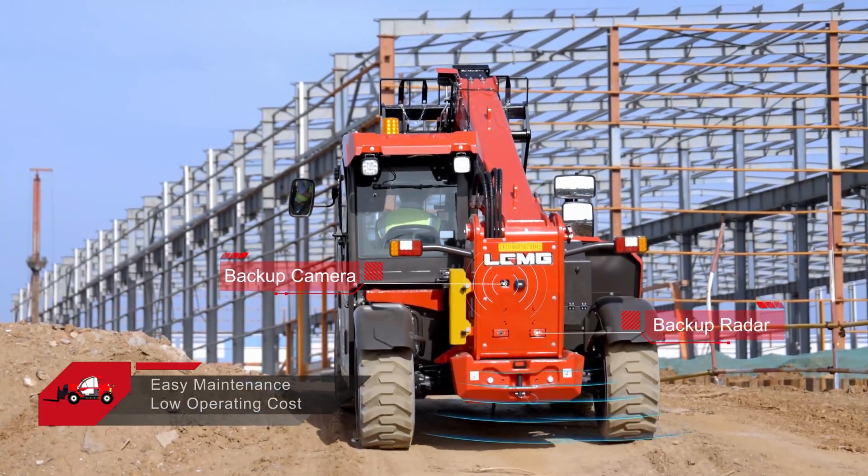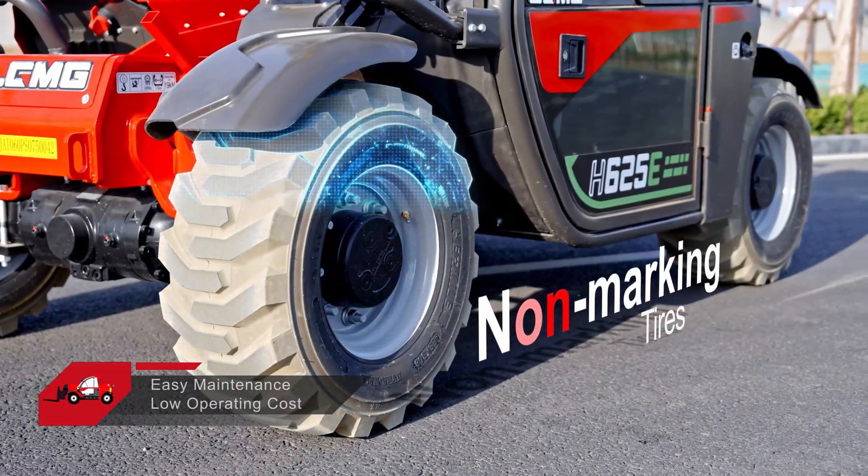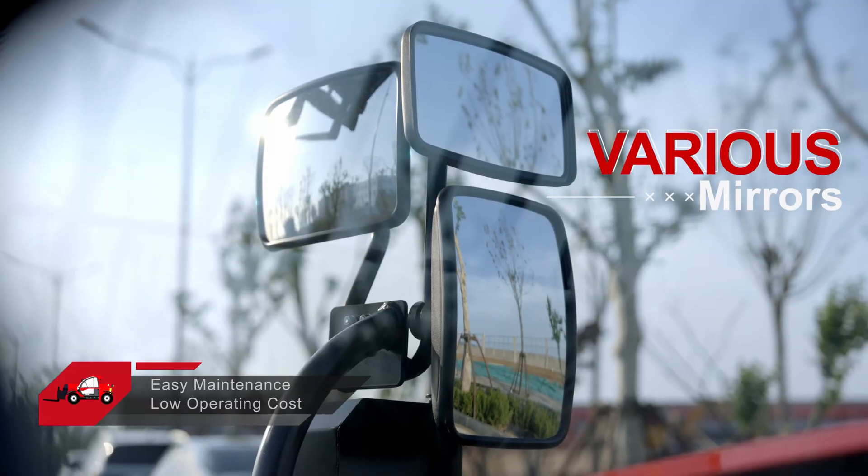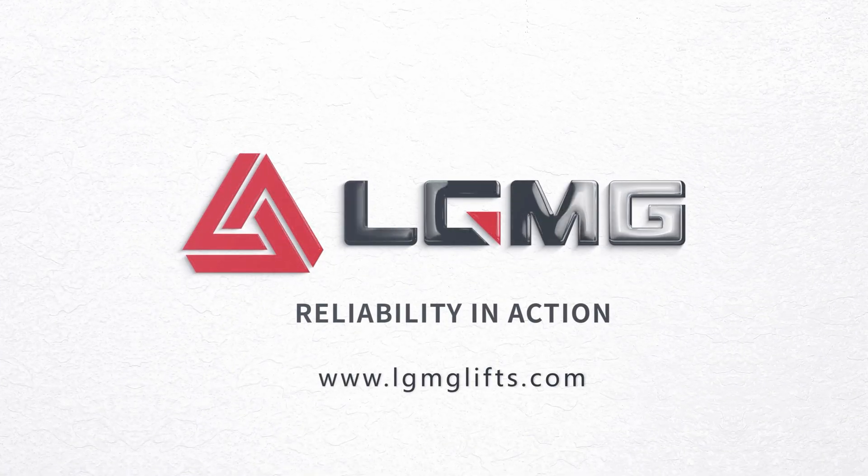Boutique components are integrated in the power cabin, allowing easy maintenance and lowering operating costs. For more information on LGMG's telehandlers, please visit www.lgmgwitz.com or contact your local LGMG dealer.